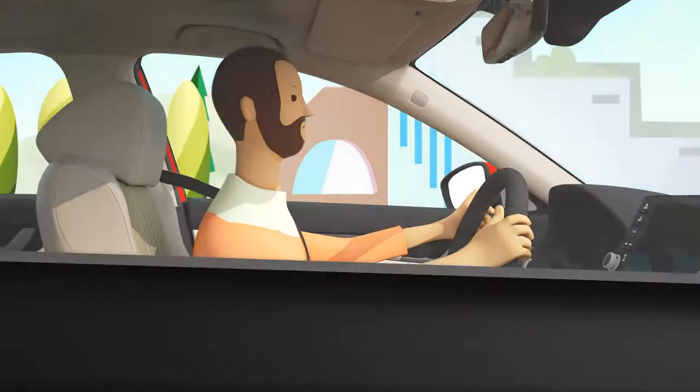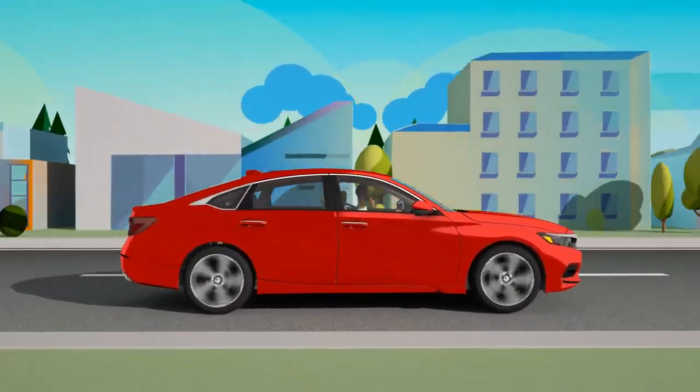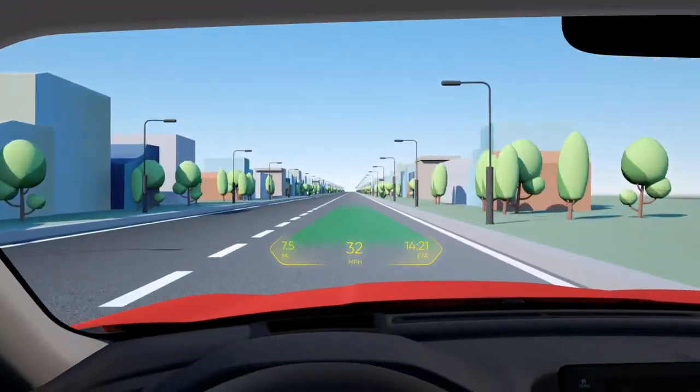For years, we've been navigating in essentially the same way. Even as our car's head-up displays have evolved, they continue to operate using similar technology. But that's all about to change.